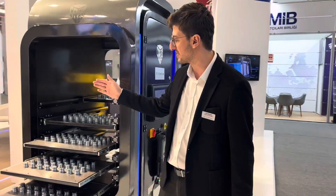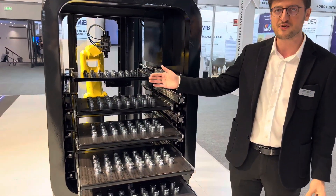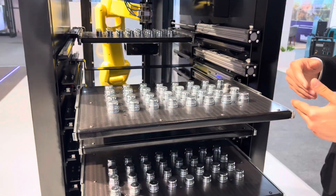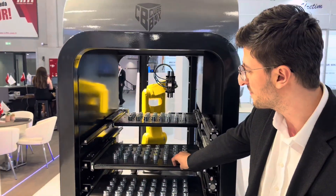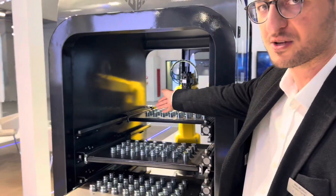The advantages are that the drawers now have three positions, so that the operator doesn't have to stop or interrupt the system. The operator can push the drawers towards him, refill the drawers with fresh parts, push them to the middle position, and as soon as the robot is ready to manufacture the new parts, the pneumatics push the drawers into position.